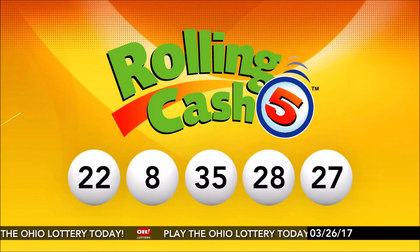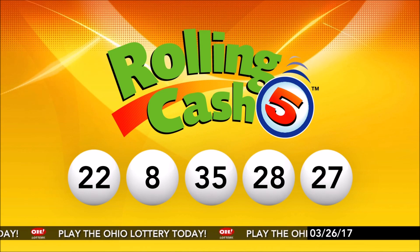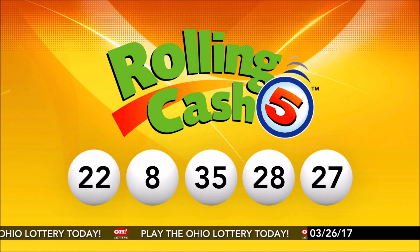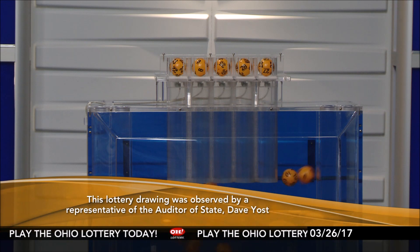And repeating tonight's winning Rolling Cash 5 numbers, we have 22, 8, 35, 28, and the number 27. And remember, play all Ohio Lottery games responsibly.